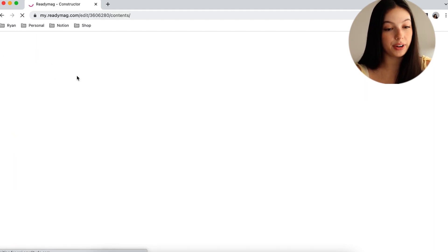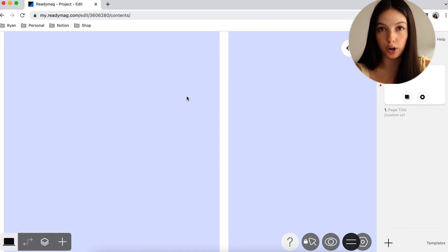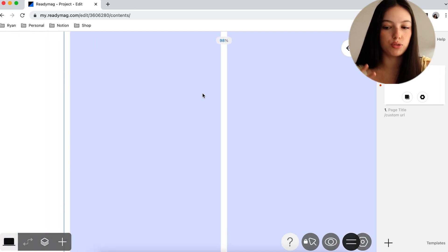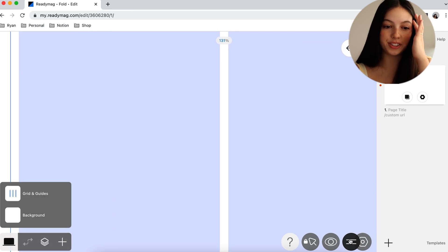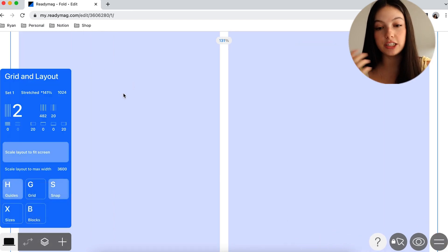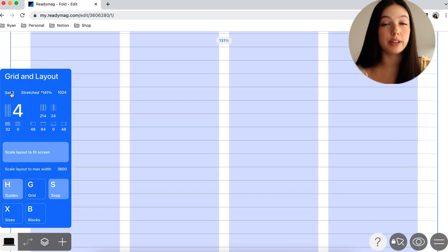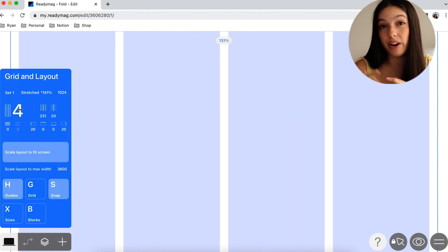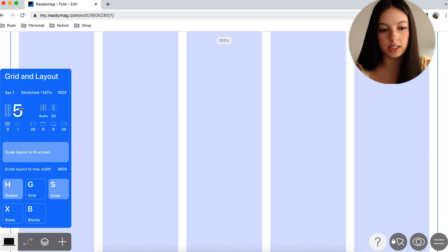Here we are in ReadyMag and we are starting a new project. I can highlight all the features just while doing it because it really is so easy. When you do sign up for ReadyMag, there's a whole tutorial that walks you through clicking all the buttons for the first time and figuring out where everything is — and it actually is really easy to just catch on.